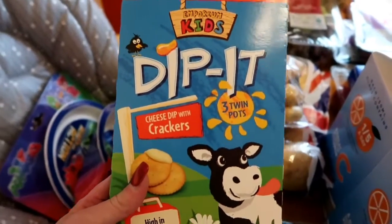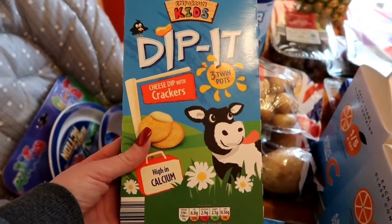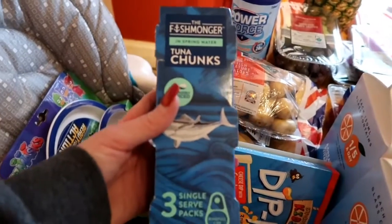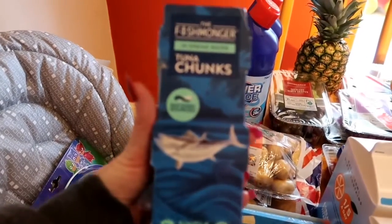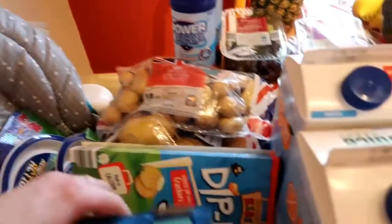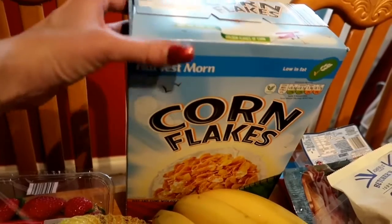I picked these up for Freddy — they're basically dunkers with crackers and cream cheese, he apparently likes those. I also got three mini tins of tuna chunks because they didn't have any large tins; I like it in spring water rather than brine.